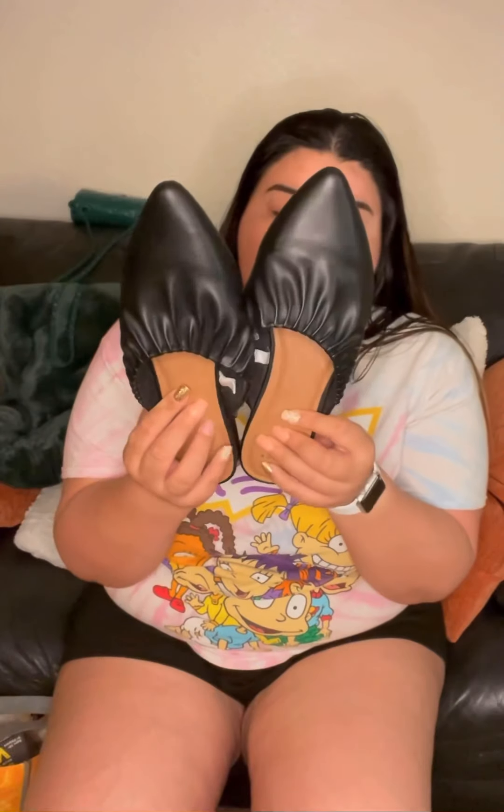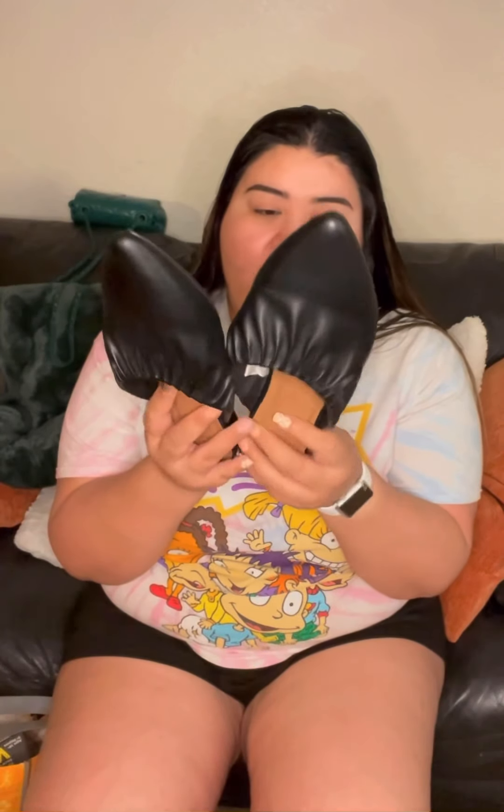These next ones — people are saying they're currently in style and cute, but I think they're cute and a little old-looking at the same time. These are size 11, from Target's A New Day brand — never worn, brand new, same as everything else.